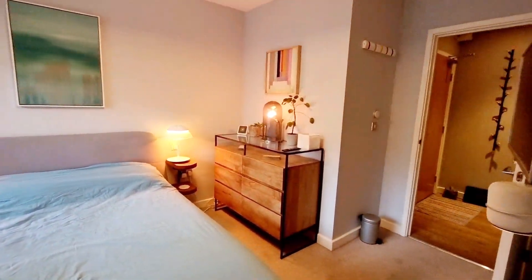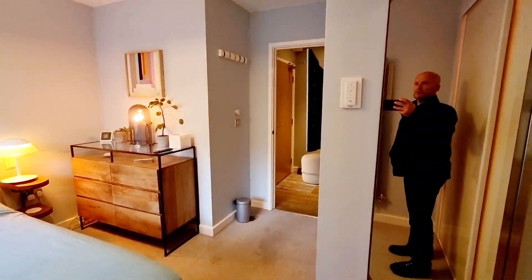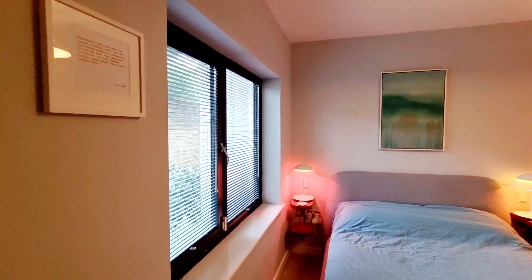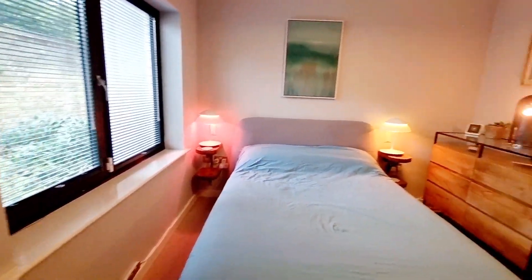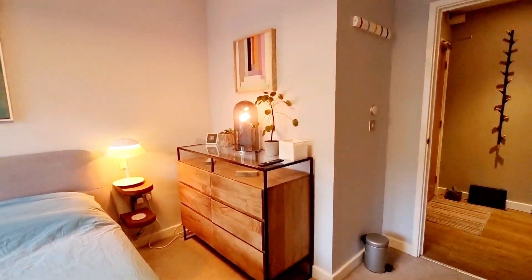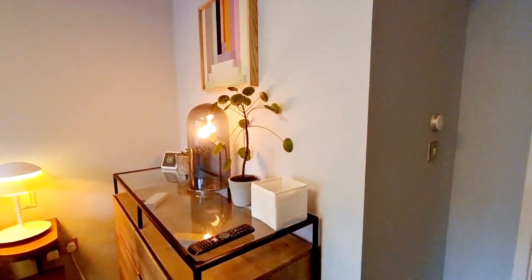Throughout the whole flat it has Google intelligent lighting — so voice activated. The flat comes furnished, so as you see this is the way it comes with all the big pieces of furniture.